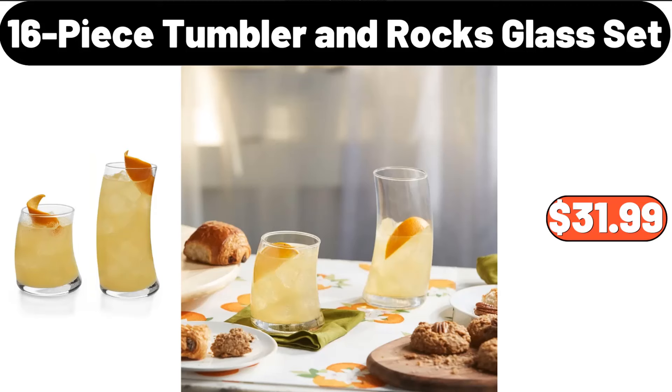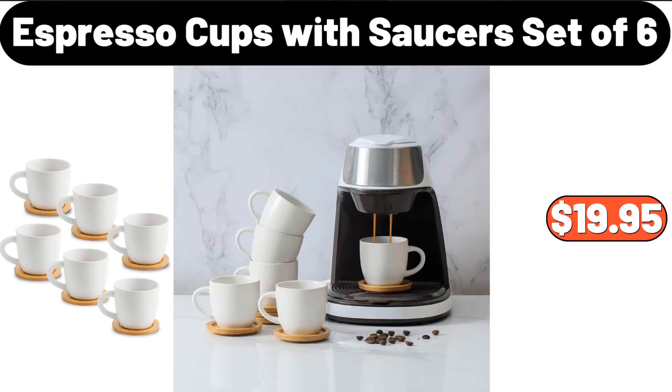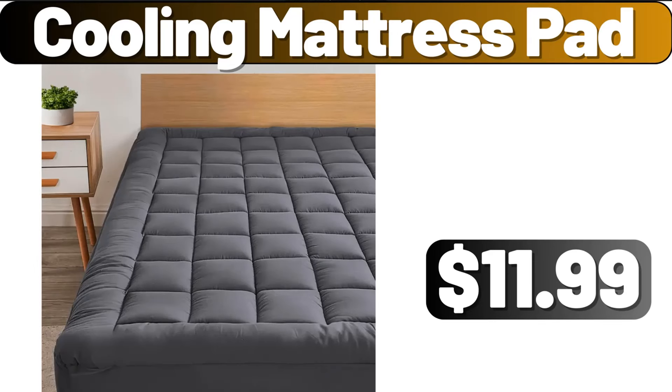16-Piece Tumbler and Rocks Glass Set, $31.99. Espresso Cups With Saucer, Set of 6, $19.95. Cooling Mattress Pad, $11.99.